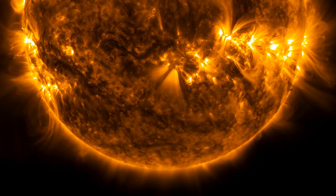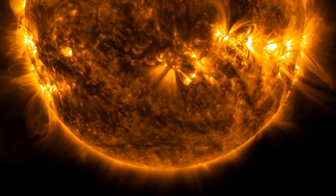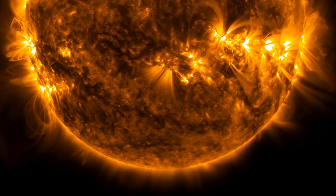Solar flares are both terrifying and mesmerizing — massive explosions that hurl vast amounts of electromagnetic radiation into space. These flares are triggered when magnetic fields twist, distort, and rapidly reorganize themselves, a chaotic process driven by the turbulent plasma within the sun.